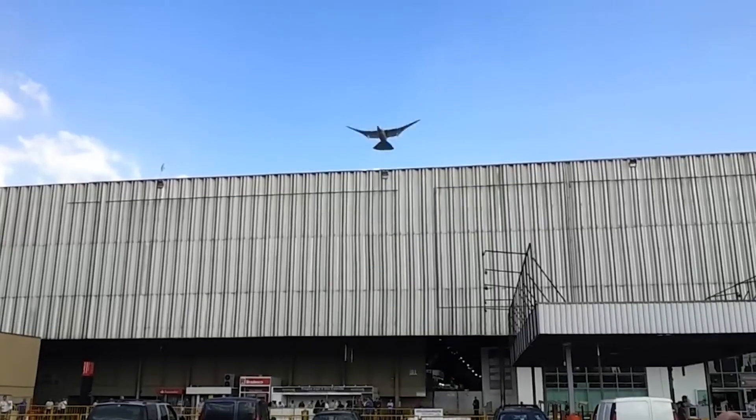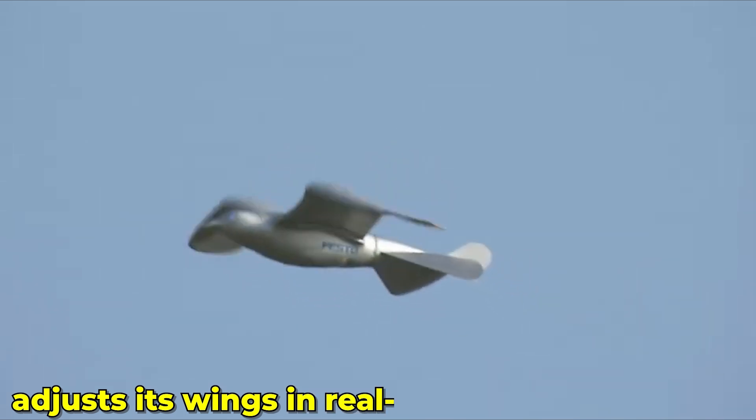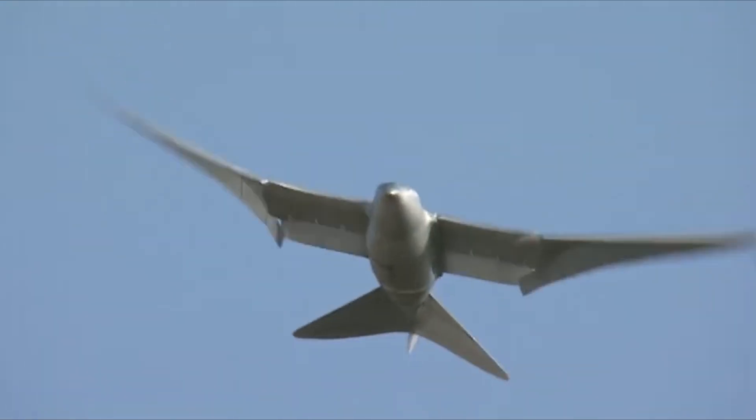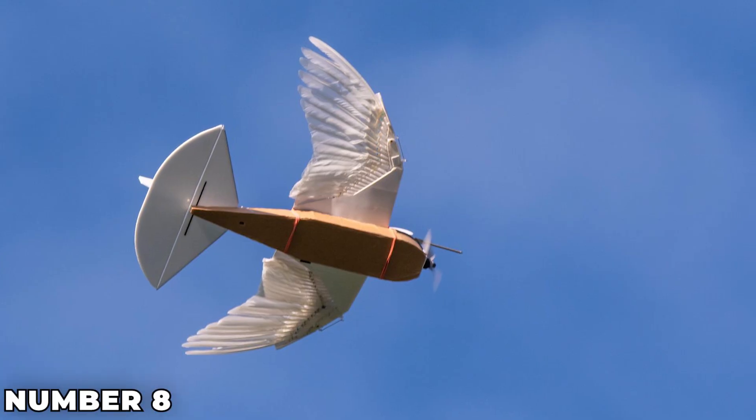Smartbird's ability to mimic natural flight patterns makes it a standout in the field of biomimetics. The way it adjusts its wings in real-time to control its flight path is fascinating and shows how close we are to replicating nature's wonders.